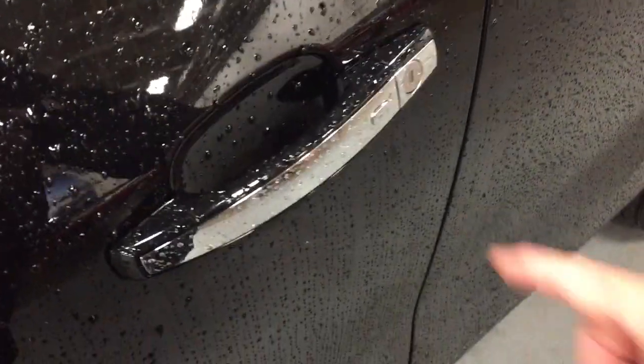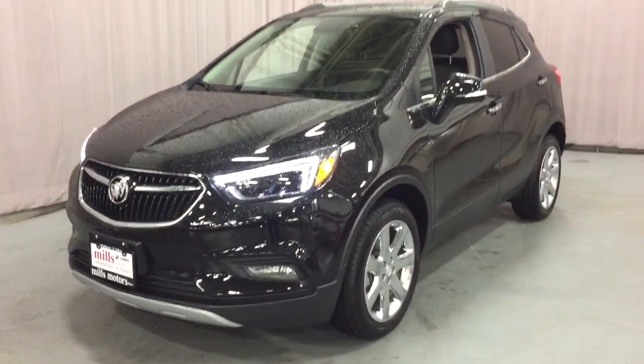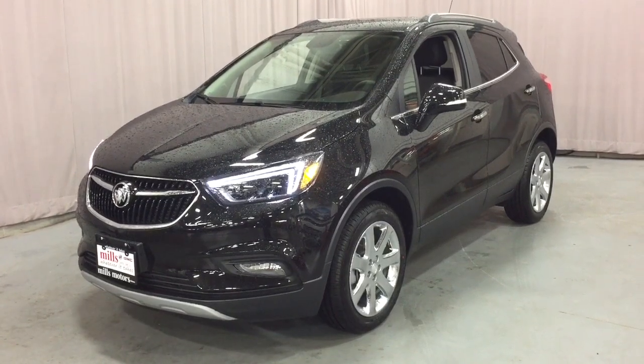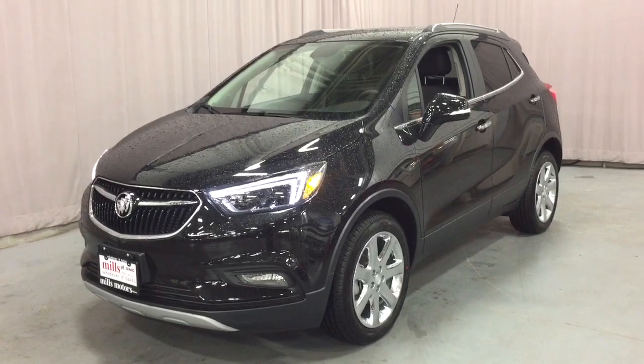You're always getting the smart key access system and those integrated turn signals with the Encore, regardless of which trim level you select. That completes your look around the 2019 Buick Encore all-wheel drive. If you want to see this one in person, we are at Mills Motors, 240 Bond Street East in Oshawa, and we always do whatever it takes.